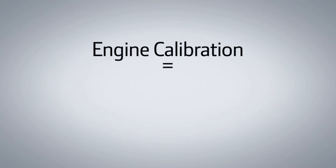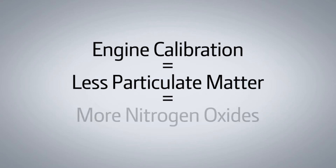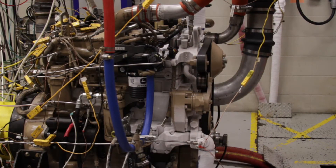Some manufacturers have chosen not to use an exhaust filter. As a result, they utilize an engine calibration that produces less particulate matter, but in turn creates more NOx. To reduce the increased NOx, they use a selective catalytic reduction system that requires diesel exhaust fluid. The more you control particulate matter with engine timing, the more NOx you create. The more NOx you create, the more NOx you have to control.